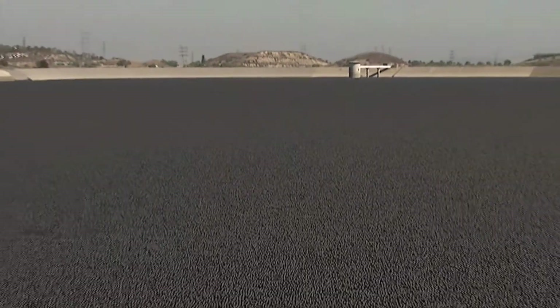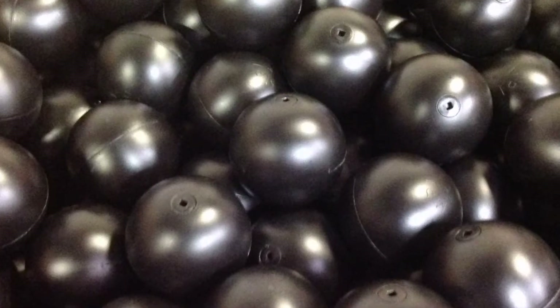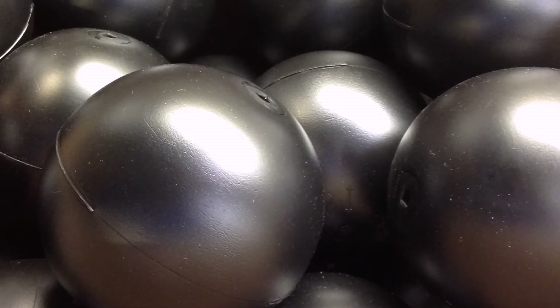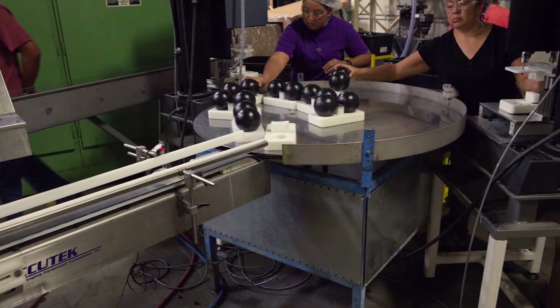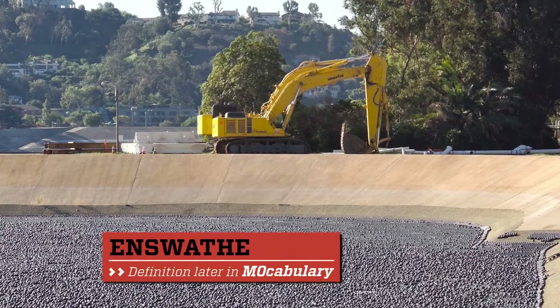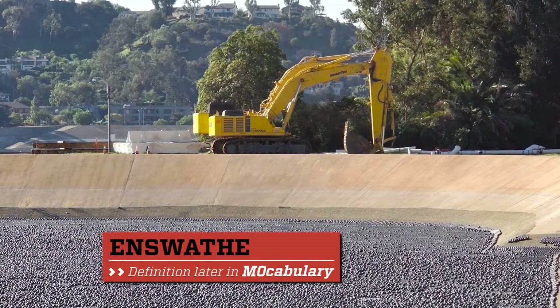These balls are not under any strain in the water other than expansion and contraction, and that expansion and contraction will directly affect the seal of the ball. And that was Sydney's key innovation: designing a seal that didn't crack or break open over time, which led to the manufacturing of 96 million shade balls to enswath 200 acres of water for the LA reservoir project.